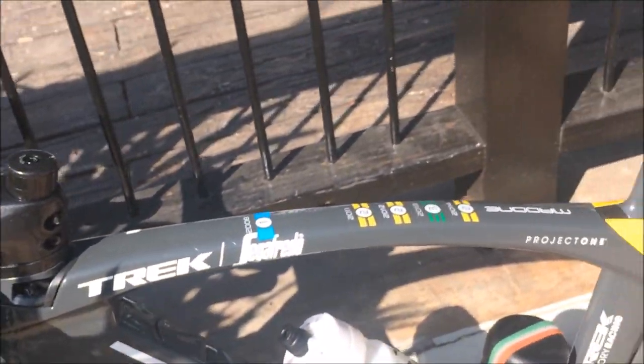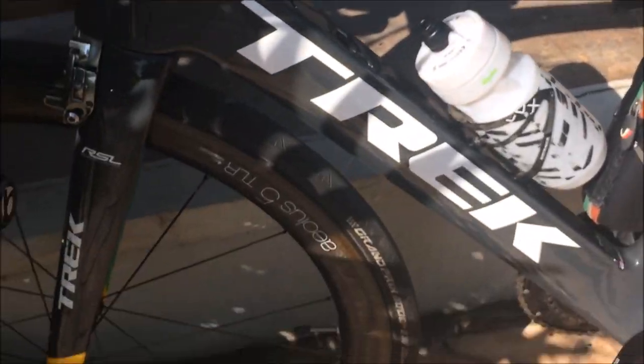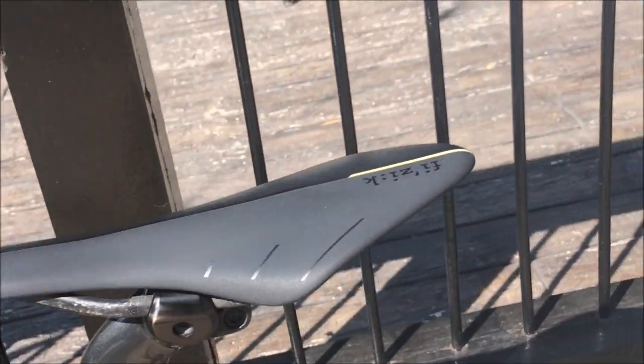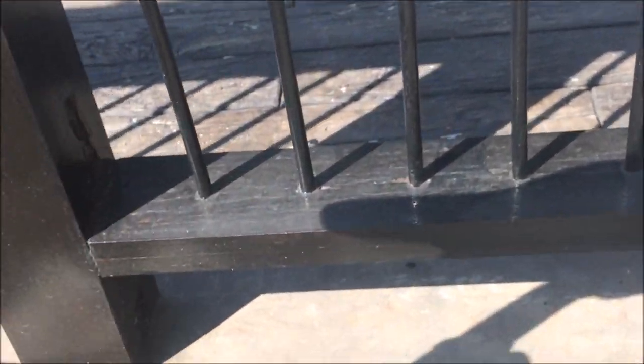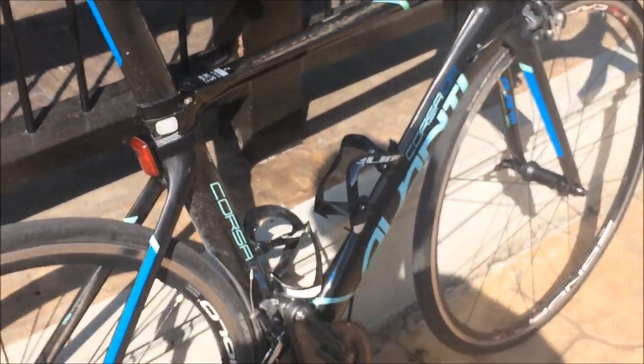We now have a Trek Madone with the integrated bar and stem up top, Aeolius 5 — the 5 seem pretty popular here. And then we had some Continental Grand Prix 4000 tires and a Fizik Arione saddle, I believe. He was running Speedplay pedals. So yeah, it was a nice bike.